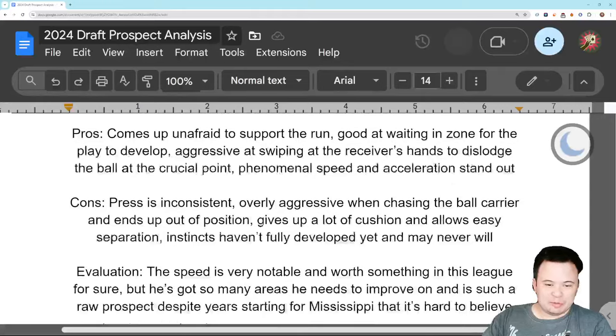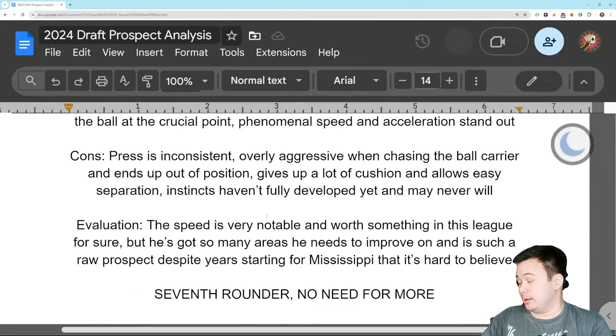So 7th-round pick for me. He's more of a question mark as to what he's going to be in the NFL and doesn't have all the positive traits. All right, that's it for this video. See you guys later. Go Hawks. Getting tough to evaluate guys at this point, but I'm doing what I can. See you guys soon.